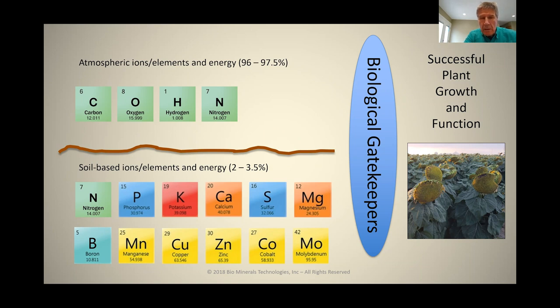These are also gases that you can't buy. Fortunately, none of the fertilizer suppliers sell carbon, oxygen, hydrogen, and nitrogen gas from the atmosphere. We have soil-based ions or elements — typically what we refer to as NPK, calcium, sulfur, magnesium, and then a host of trace minerals: boron, manganese, copper, zinc, cobalt, molybdenum, nickel, and so on.